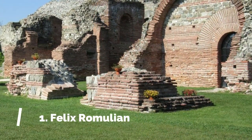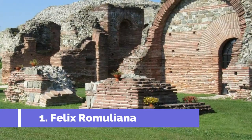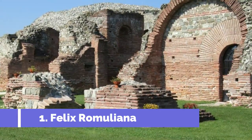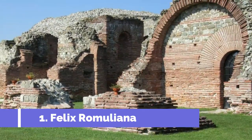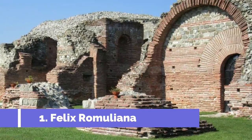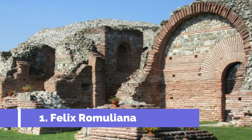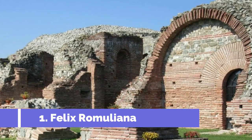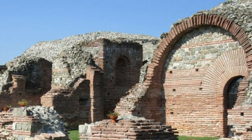Number 1: Felix Romuliana. Felix Romuliana, located in Zaječar, Serbia, is one of the top attractions that shouldn't be missed when visiting the country. This ancient Roman palace complex, also known as Gamzigrad, is a UNESCO World Heritage Site and offers a fascinating glimpse into the rich history of the region. Built in the late 3rd and early 4th centuries AD, Felix Romuliana was commissioned by Emperor Galerius as a memorial to his mother.